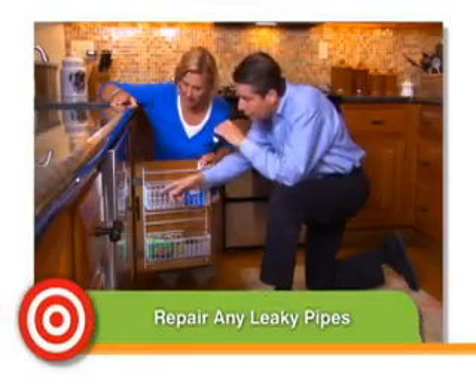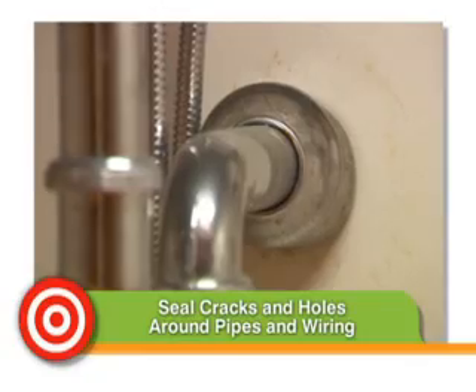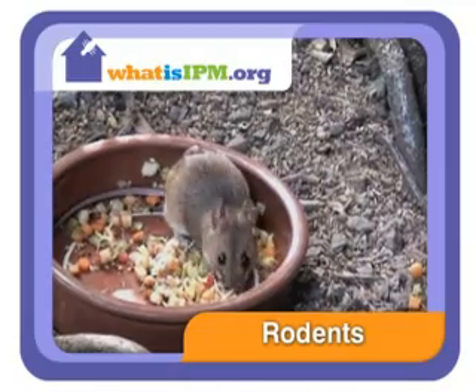Now let's learn some measures you can take indoors to ward off unwanted visitors. First, repair any leaky pipes — a puddle the size of your pinky nail is an oasis for a cockroach. Next, seal up cracks and holes around pipes and wiring and under sinks. A rodent can use these holes as highways into your home — they can squeeze through cracks the size of a nickel.